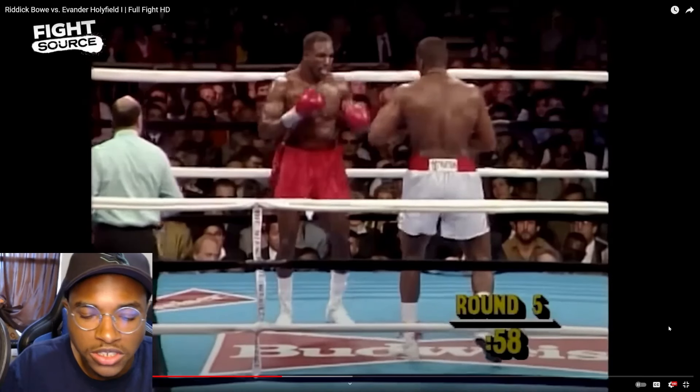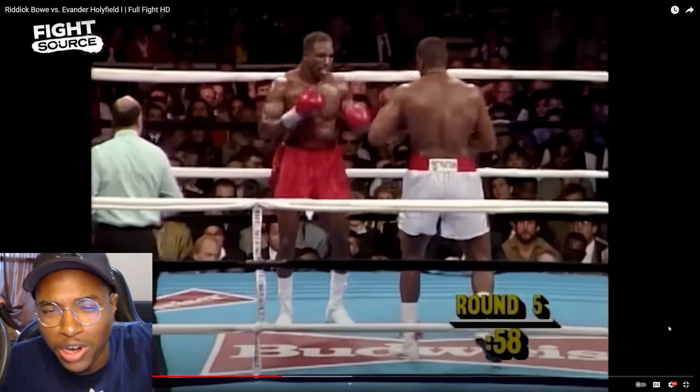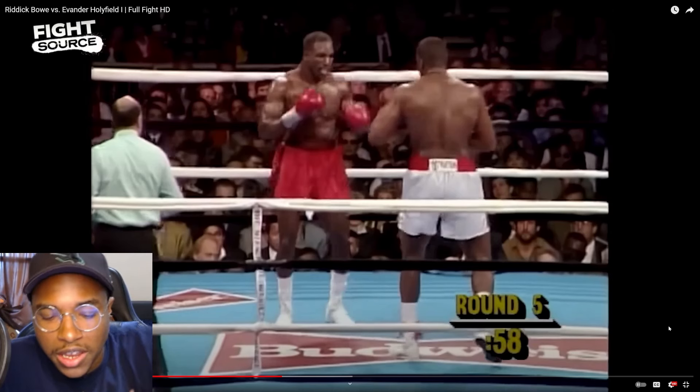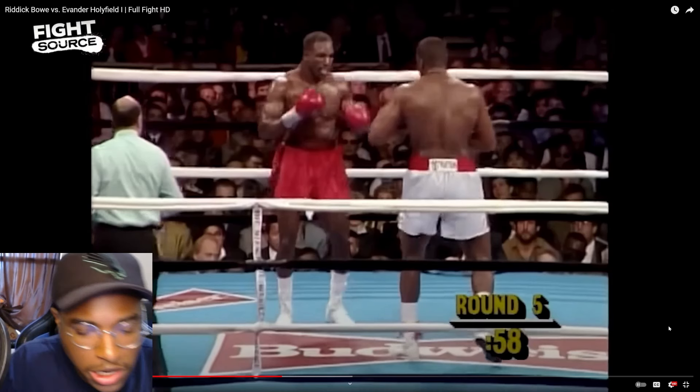We've already got a couple parts on Bowe versus Holyfield, so let's look at more of one of the greatest fights of all time. If you want to go look at the other parts, go do that first, then hit the like button, subscribe button, and the notification bell.